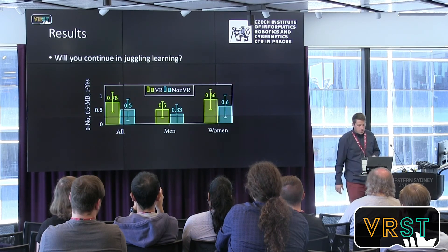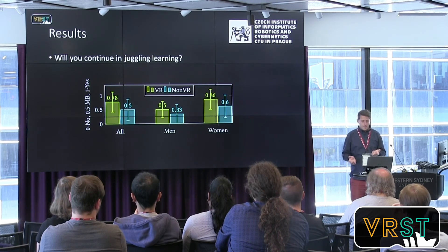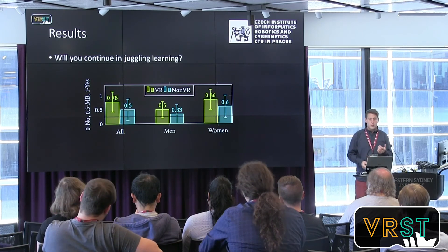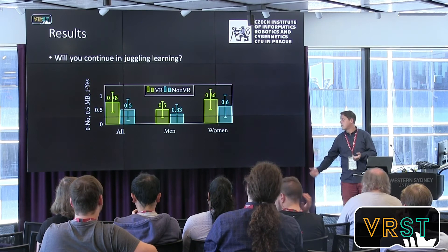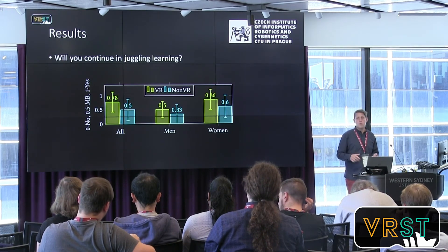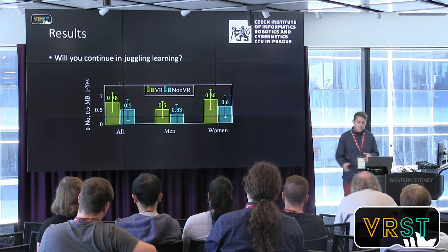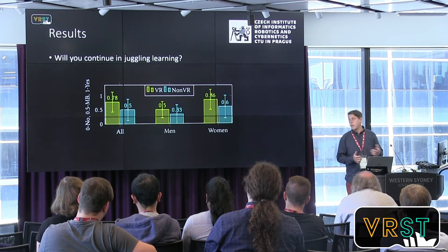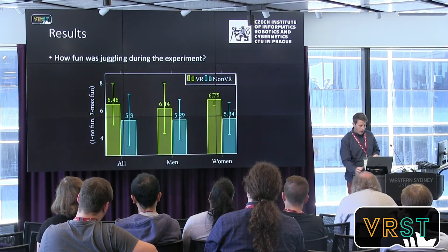When we asked whether participants would continue learning, we can see that people who juggled in VR most commonly said they would like to continue. I also met some students who participated in the study and then bought balls to try to learn juggling on their own. So it was an interesting result that the VR group wanted to continue more than those who only tried with real balls.